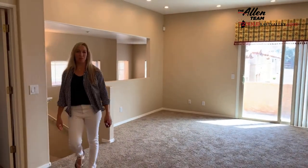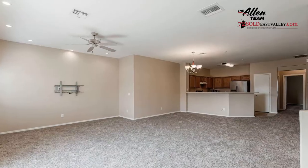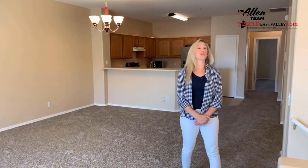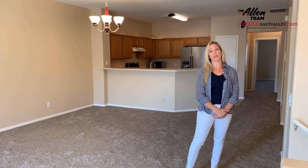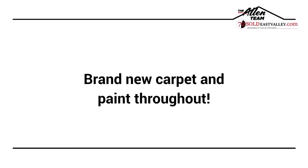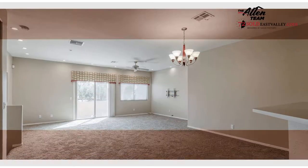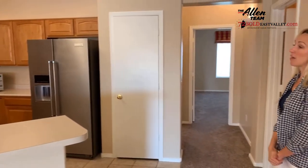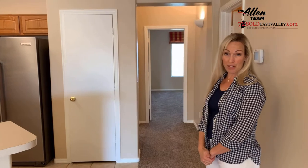Hi, welcome to Graysale Condominiums. This is unit number 204. Huge great room area. This is a two-bedroom plus unit — it does have an extra bedroom as a den. Refrigerator, the microwave — all the appliances are included in the purchase.